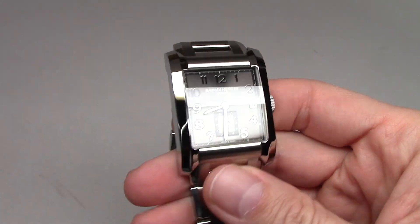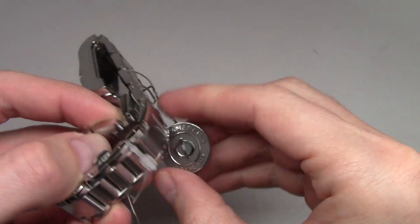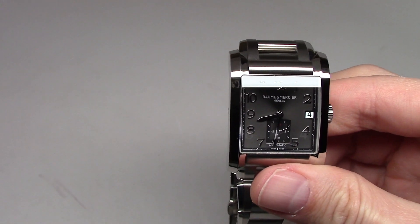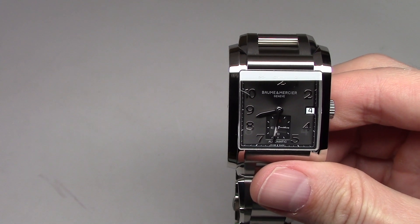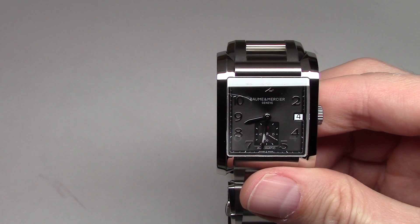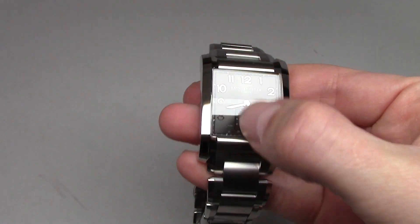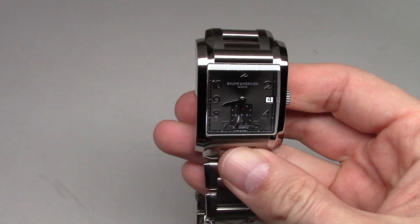Retail price for this watch is $3,700; online store price around $1,400. Water resistance is 50 meters, 165 feet. Size is 32 and 45 millimeters.